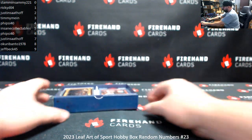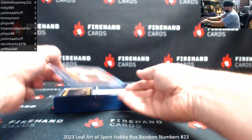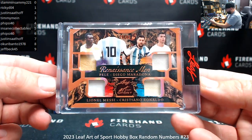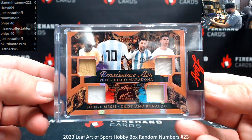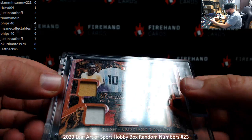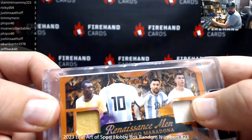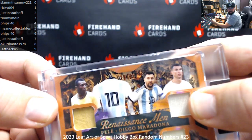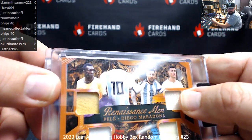First up: Renaissance Men — alright! Pelé, Diego Maradona, Lionel Messi, Cristiano Ronaldo. That's a quad if there ever was one. Trying to show the serial number here as best I can — it's 28 of 35. Sometimes these numbers are really hard to show off. Okuri Bento will have spot 8 on this one.